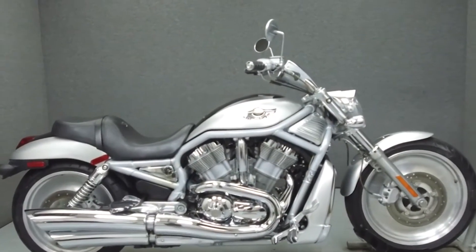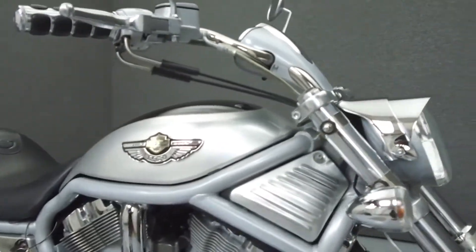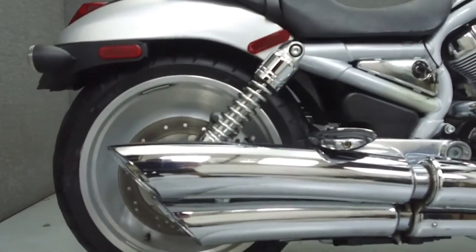Hey everyone, this is Keegan from National Power Sports. Today we're going to take a look at this 2003 Harley-Davidson V-Rod Anniversary Edition with 33,040 miles.